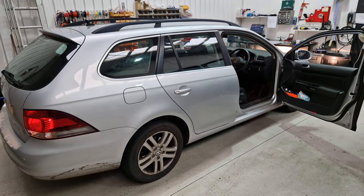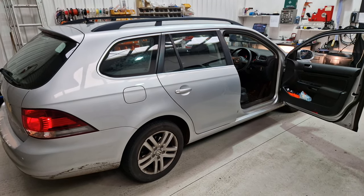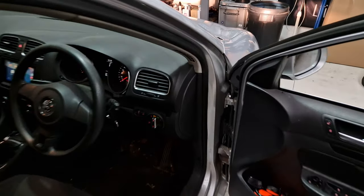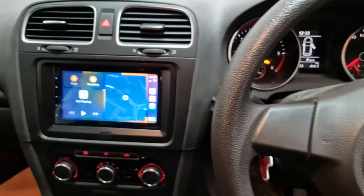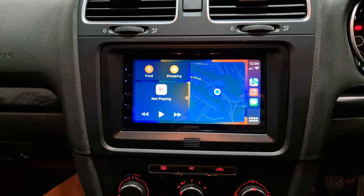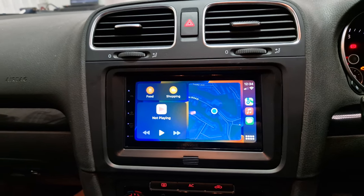Hi, it's Mike from REVs Western Torquay. I've got a 2012 Volkswagen Golf estate in the workshop today. This vehicle has come in for a DMX 5020, which is an Android Auto Apple CarPlay head unit, wired.